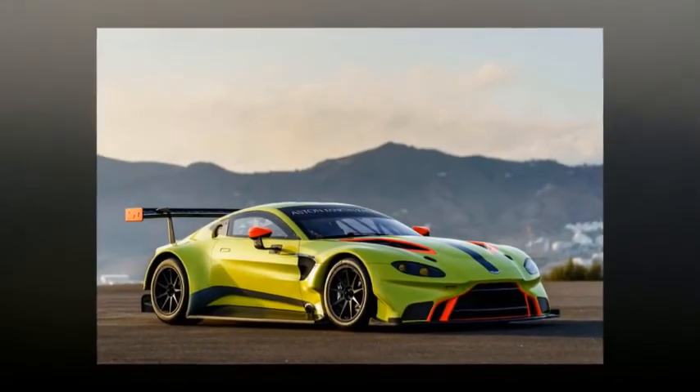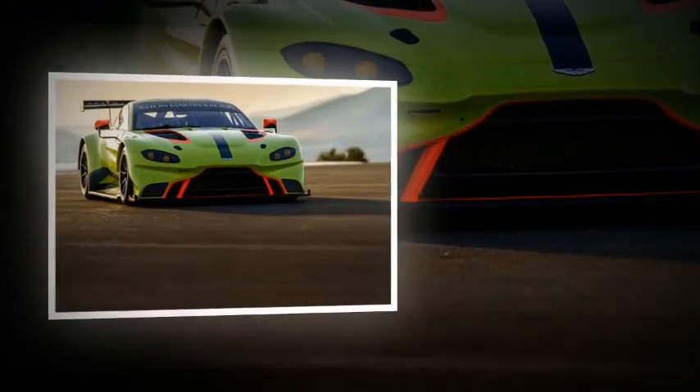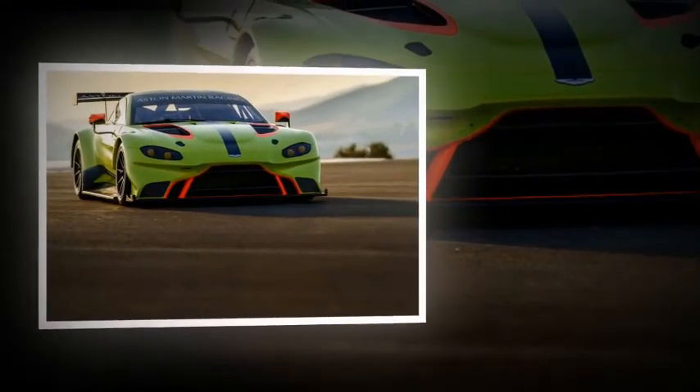Aston Martin Racing will retain both Darren Turner and Johnny Adam as drivers, both of whom were class winners in the 2017 24 Hours of Le Mans. It will compete in both the GTE-AM (amateur) and GTE-Pro (professional) classes. The Aston Martin Vantage GTE will beat competitors with looks alone.